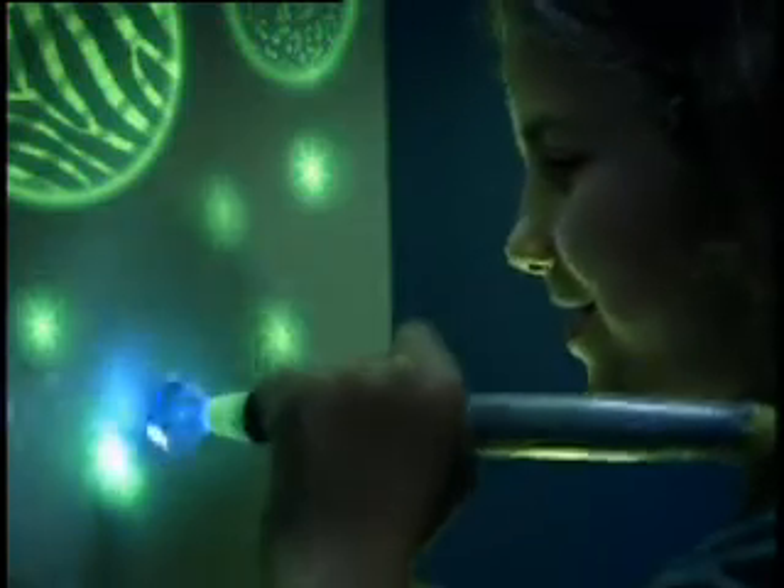Crayola introduces the Glow Station — a glowing canvas and pen of light that create in the dark. Because inspiration needs illumination.